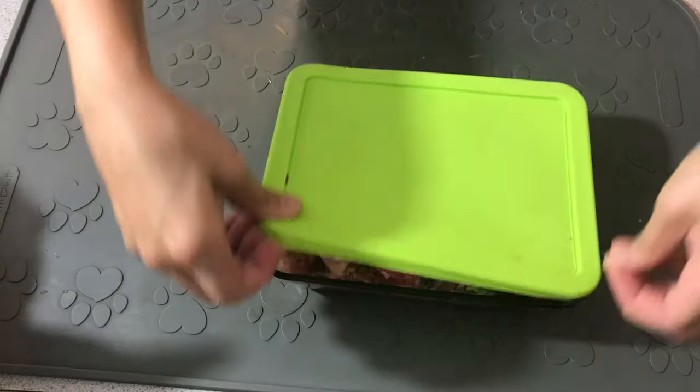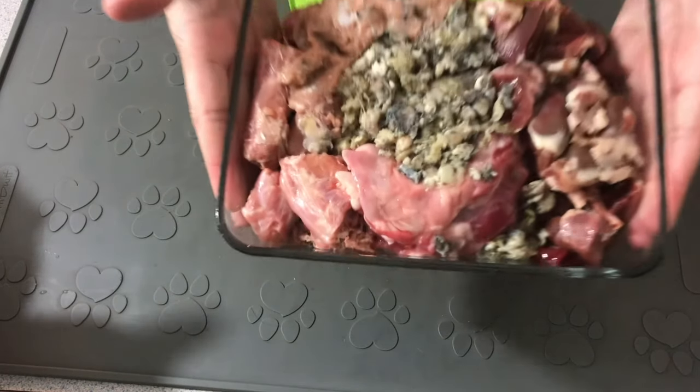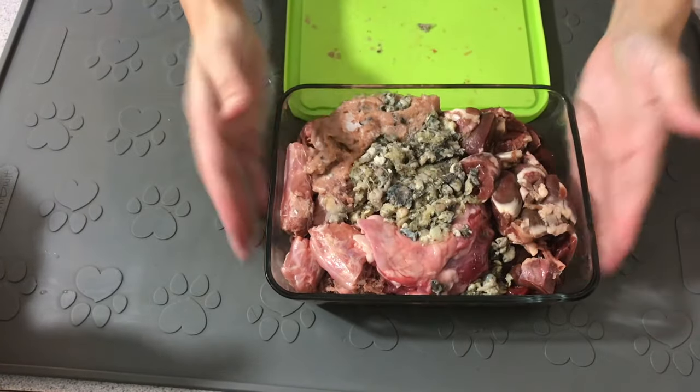I feed these five ingredients to Jericho every single day — more of a rotation each week. His diet wasn't always like this. Jericho actually came to me eating wet food, those large soup can pâtés of wet food. But I've upgraded his diet since then.